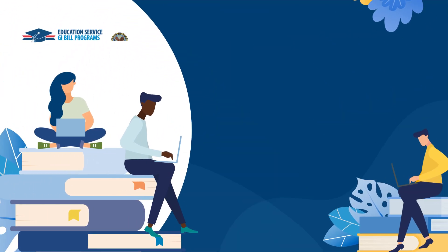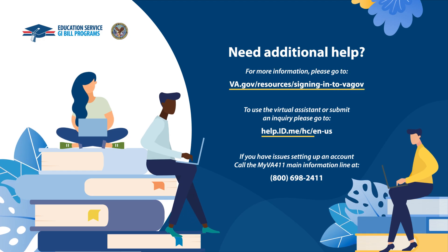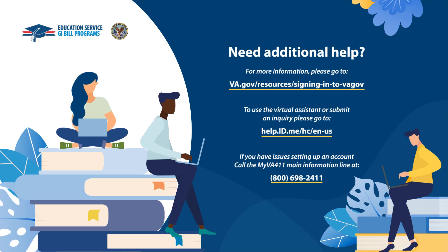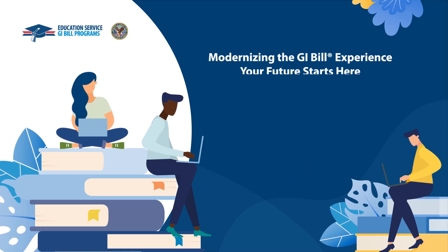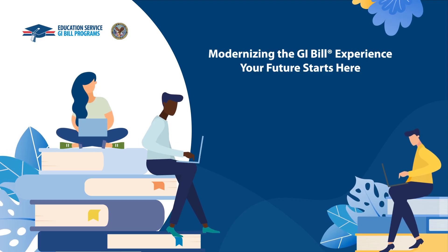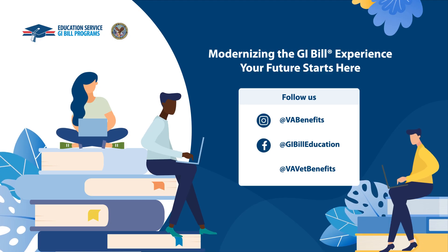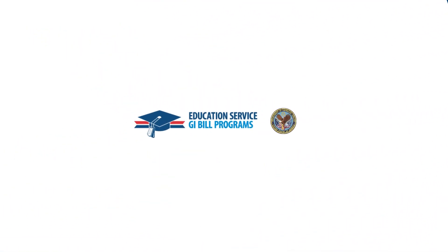Having trouble creating your account or have questions about the process? Visit our website, submit an inquiry at help.id.me, or call myVA411 for additional support. VA is continuing to modernize the GI Bill experience to meet your needs, allowing you to take charge of your education journey. Follow us on Instagram, Facebook, and Twitter to stay in the loop on all things GI Bill. We'll see you soon.